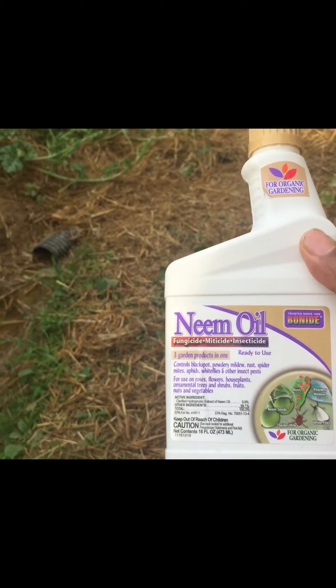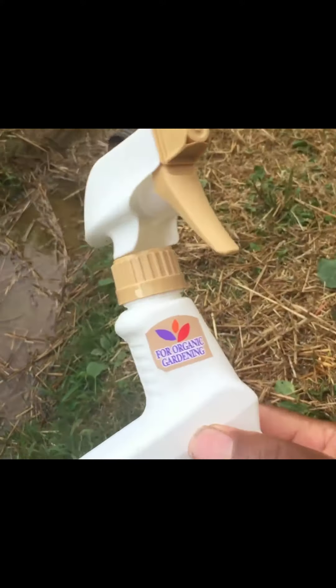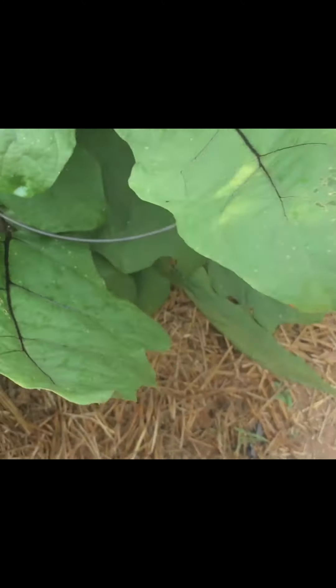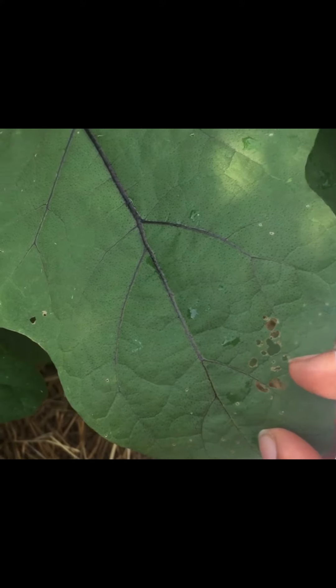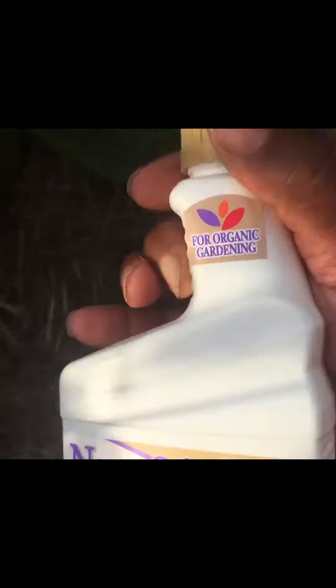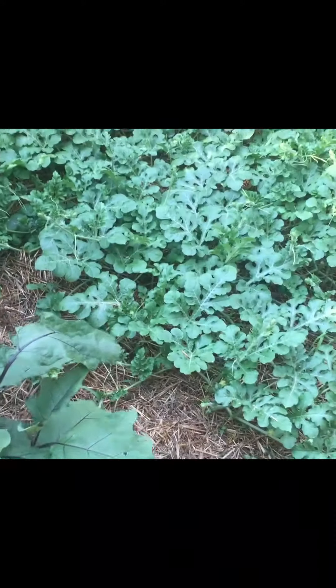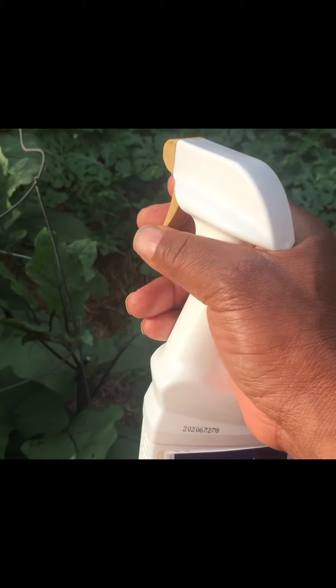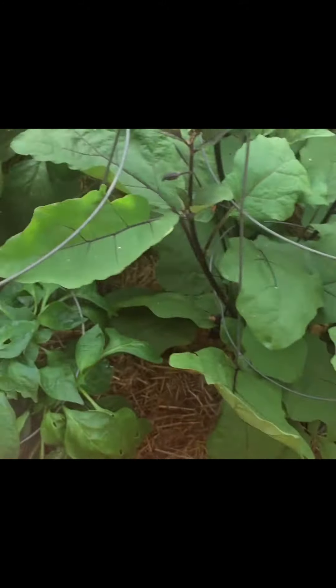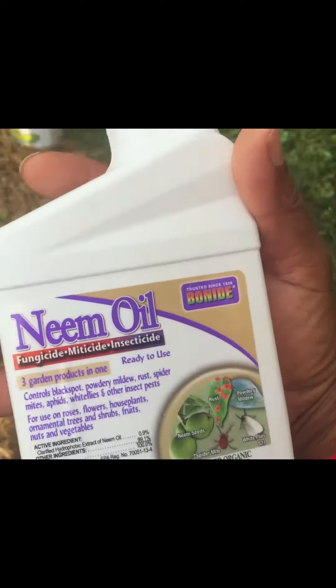I walked outside one day and on my eggplant I saw a Japanese beetle chewing holes in it — and that was after I sprayed it with this neem oil right here. Even after I showed you in the video, I actually took the sprayer and sprayed the plants with neem oil just like this, putting the neem oil directly on there.